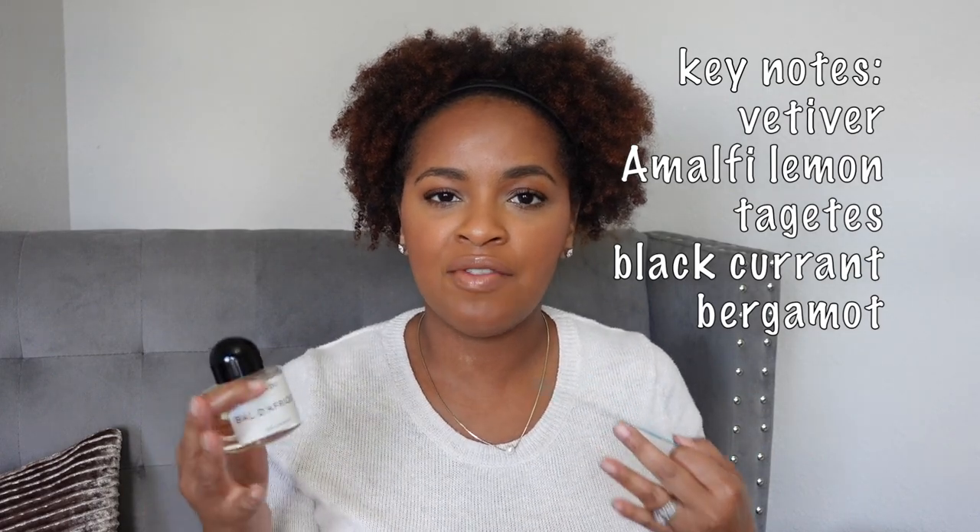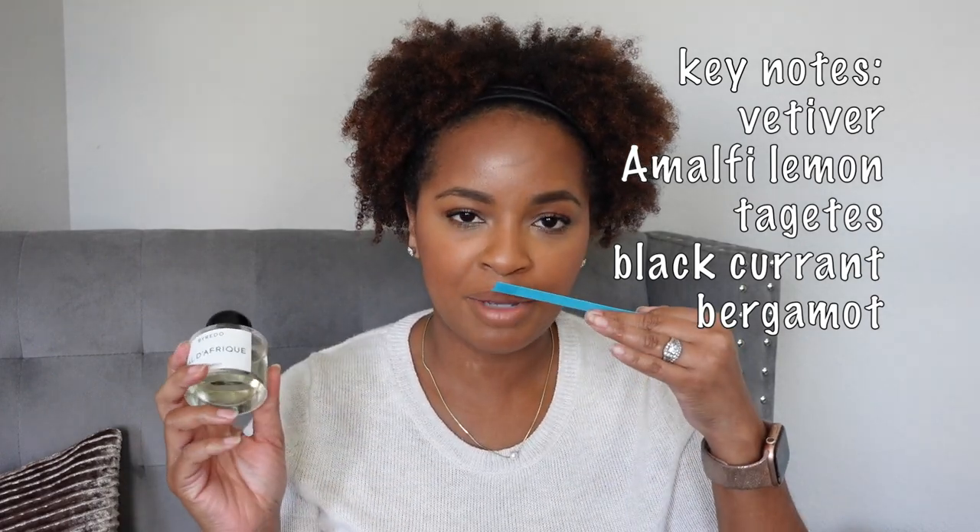The next fragrance is from Byredo — this is Baldà Freak. I always put this in the same category as Sunny Side Up because I feel like this is the vetiver version of Sunny Side Up. It's a very creamy vetiver scent — if you don't like vetiver, don't be scared of this one because it is not a very grassy or earthy vetiver. It's super smooth and also has something citrusy that keeps it light, yet it still feels very cozy. I can wear this year round, but no matter what time of year I wear it, it just feels like it's enveloping me and makes me feel comforted.